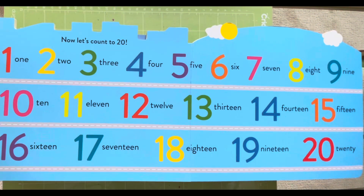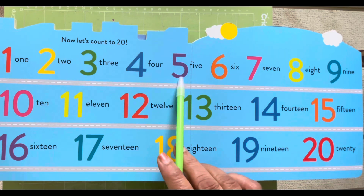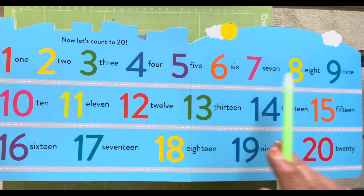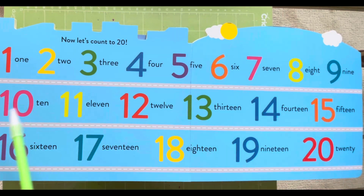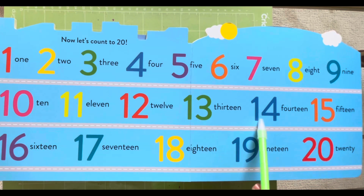Now let's count to 20: 1, 2, 3, 4, 5, 6, 7, 8, 9, 10, 11, 12, 13, 14, 15, 16, 17, 18, 19 and 20. Thank you!